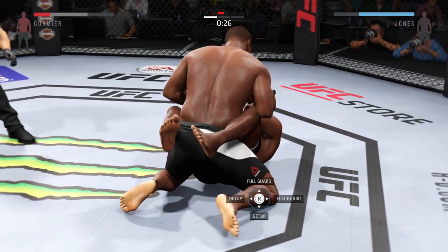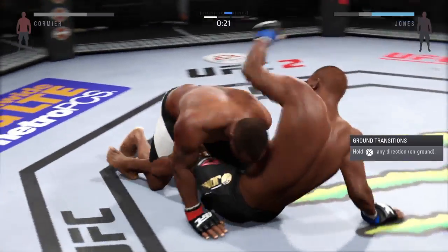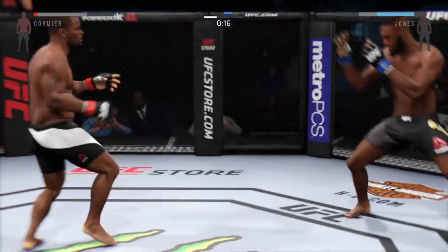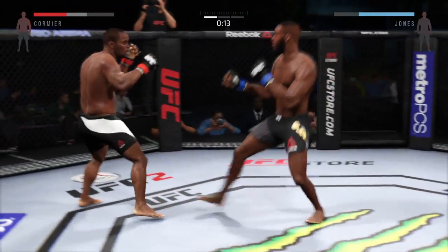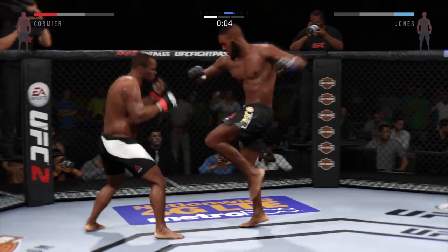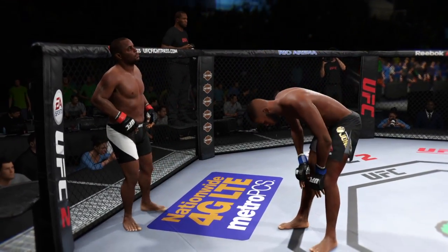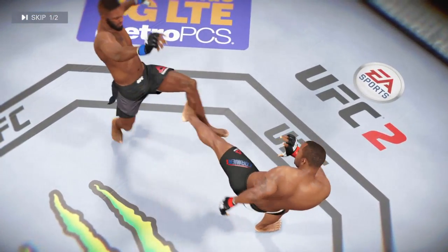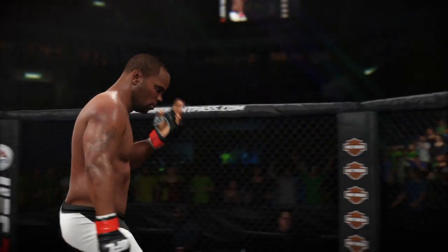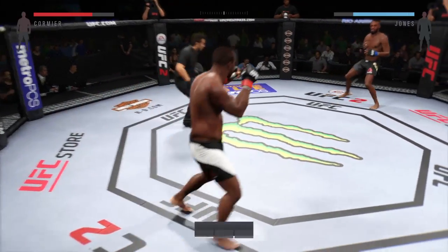Thirty seconds left. Flying knee, big head kick! Powerful jab. Five minutes in the books, round one complete. Here's a perfect head kick on the replay. Second round — here we go.